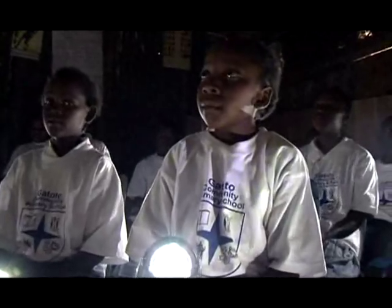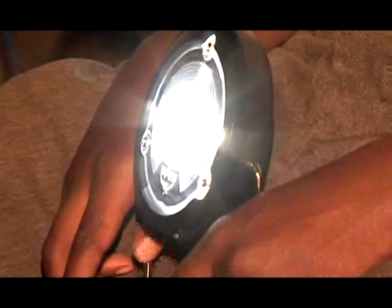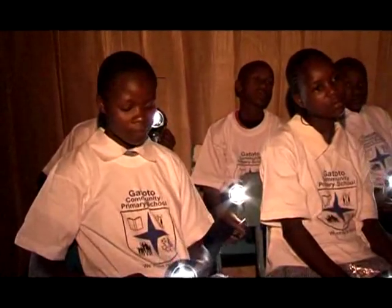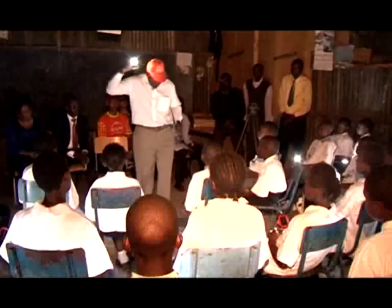The D-Light S1 study lantern provides safe, clean, and bright light powered by free energy from the sun. The lantern gives up to 4 hours of bright light from a full charge and does not have any of the disadvantages associated with kerosene lamps: cost, harmful fumes, dim light, and fire hazard.